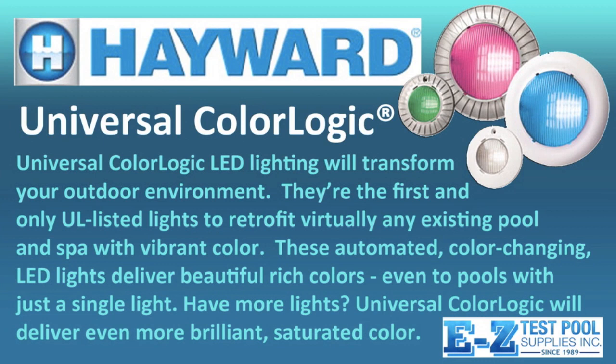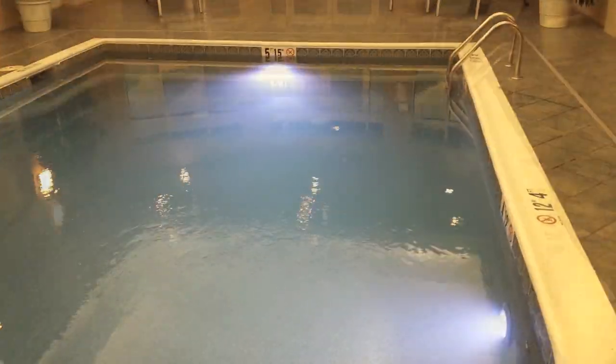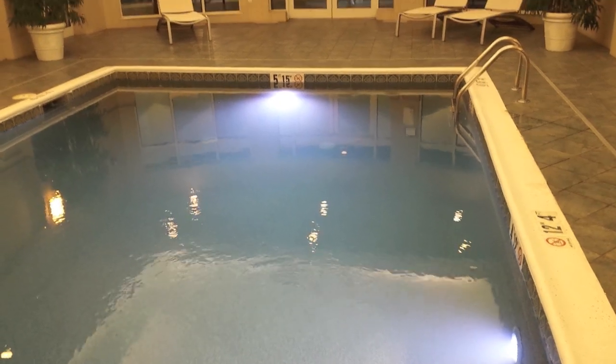Hayward's ColorLogic LED lights are UL listed to retrofit the vast majority of today's pools. They include a bright white and can color mix to a wide assortment of different colors.